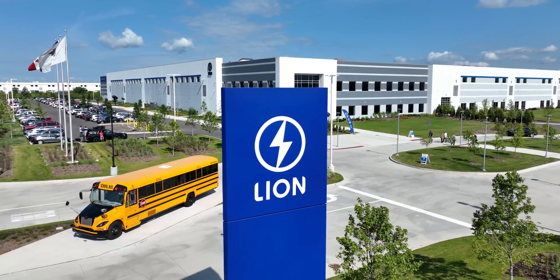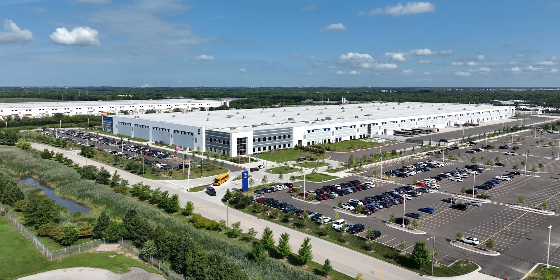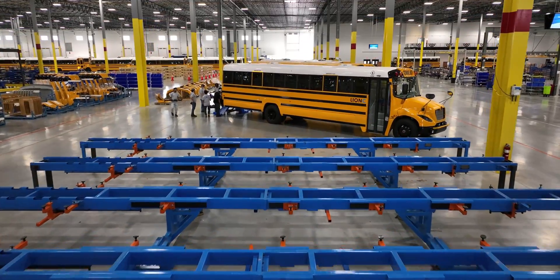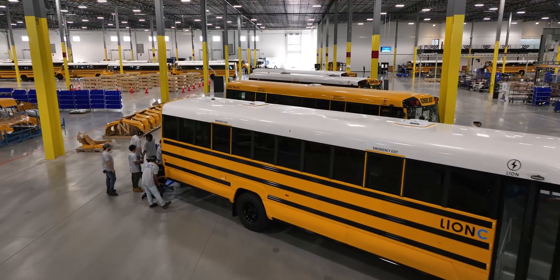Hello, my name is Rick Lee. Today I'm at our 900,000 square foot Lion Electric assembly plant located in Joliet, Illinois. The Lion D is being built here in the Joliet factory off of the successful and proven platform of the Lion C that has been in production since 2016.